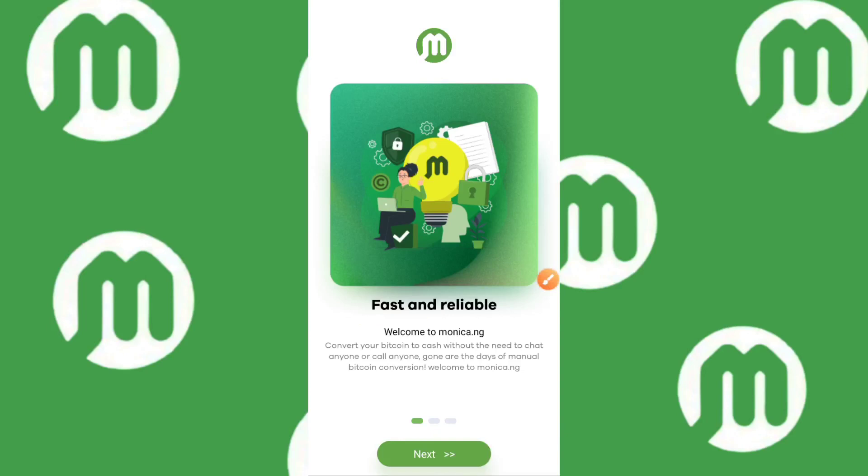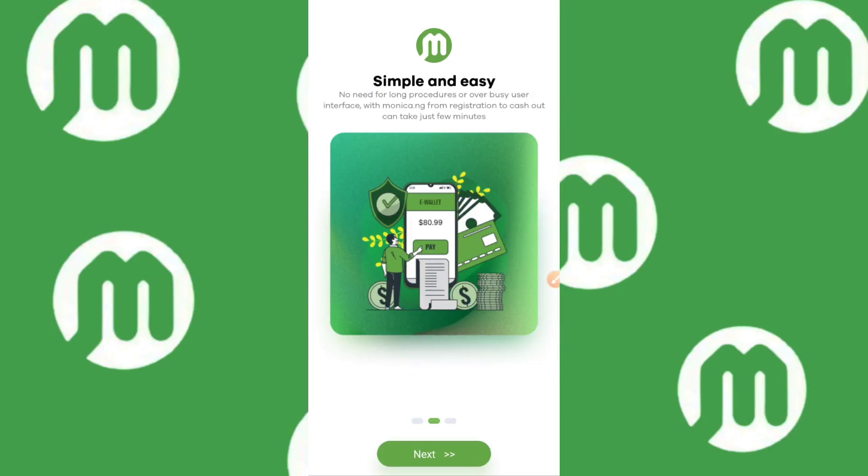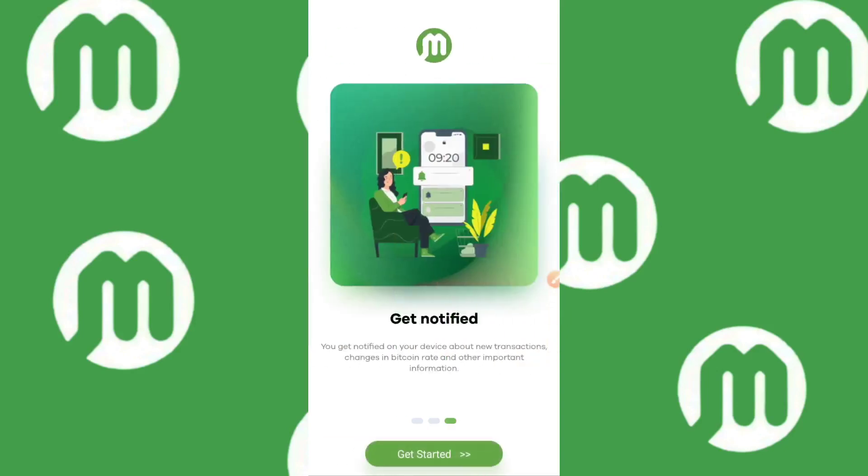The app welcome screen says: 'Convert your Bitcoin to cash without the need to chat anyone or call anyone — gone are the days of manual Bitcoin conversion.' The next slide says: 'Simple and easy — with Monica.ng, from registration to cash out can take just a few minutes.' The last slide says: 'Get notified — you get notified on your device about new transaction changes in Bitcoin and other important information.' Make sure you check notifications before going ahead with your transaction.